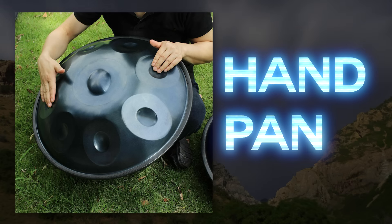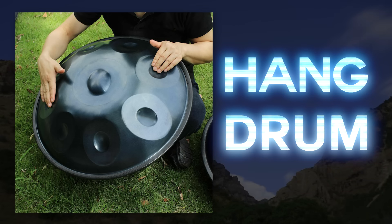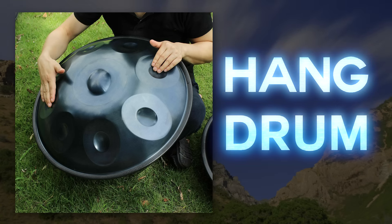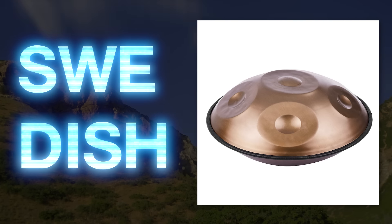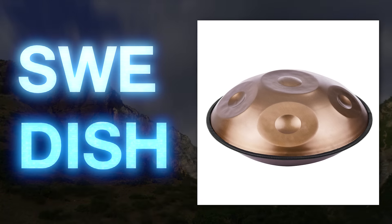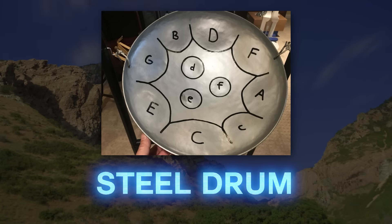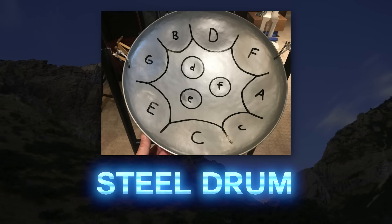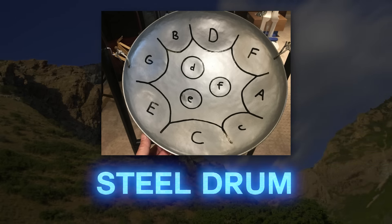Here's one that I've actually wanted for a while: the handpan. Its predecessor is called the hang, and it was invented by Felix Rohner and Sabrina Schärer in Bern, Switzerland. They have a company called Panart Hangbau AG. You could call it a hang drum, but then Felix and Sabrina show up at your house and shoot you in the knees. It's part of a family of instruments related to the Caribbean steel pan or steel drum, traditionally made from repurposed oil barrels. A company called Lumen makes an electroacoustic handpan I desperately want, so if anyone wants to send me one, that would be great.